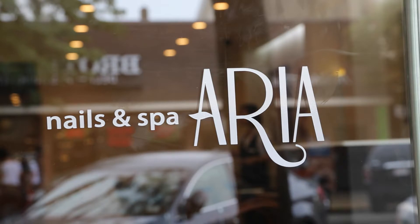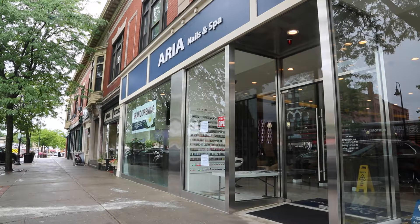My name is Kathy. I'm the owner of the Nails and Spa Aria, 401 Main Street, Wakefield. Hi, I'm Jill. I'm the daughter of Kathy, and I am currently working as one of the employees at the spa right now.